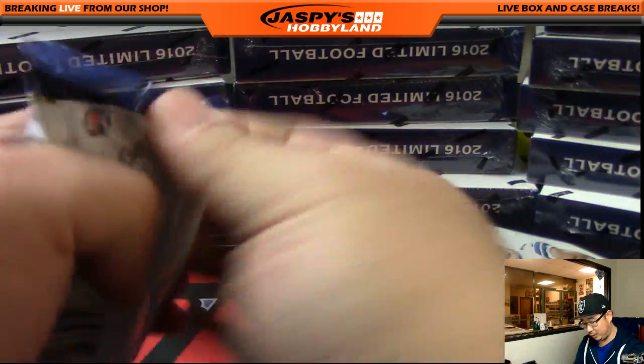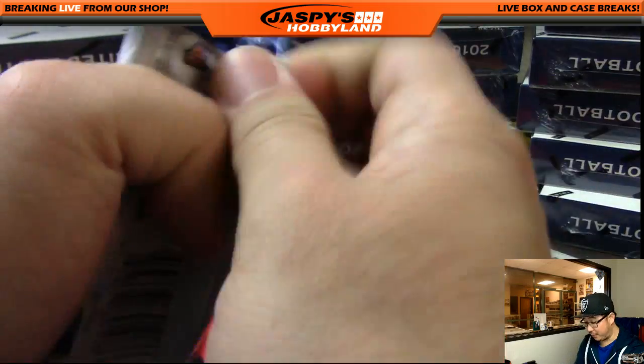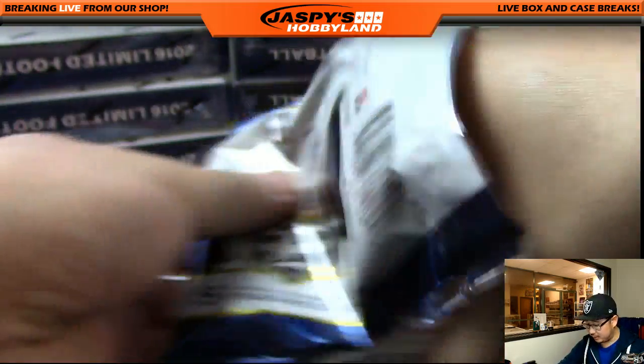Box two — could only go up from here, right? You can't win if you don't play, so play tonight. JaspeysHobbyLand.com. For those of you just tuning in or who have not heard yet, the main channel is not breaking tomorrow — we'll be helping out the hockey channel at the NHL Fanfare at the LA Convention Center. So tonight will be the last night to break with the main channel.